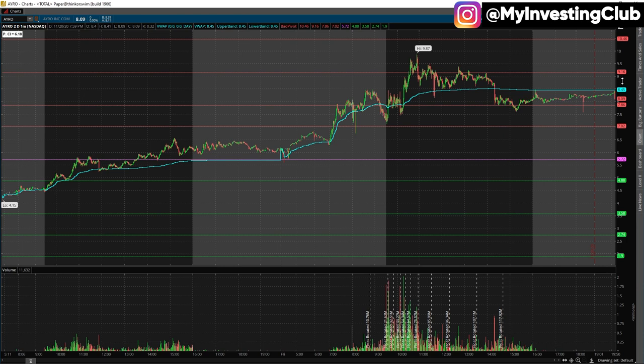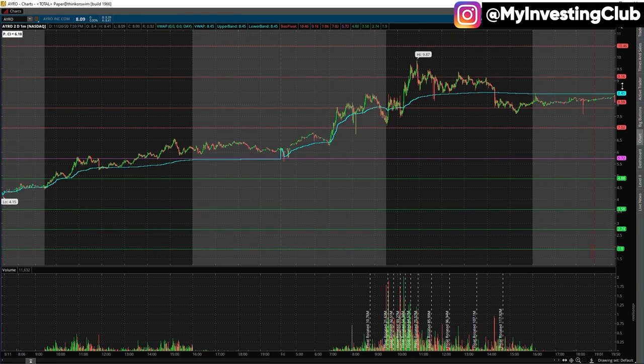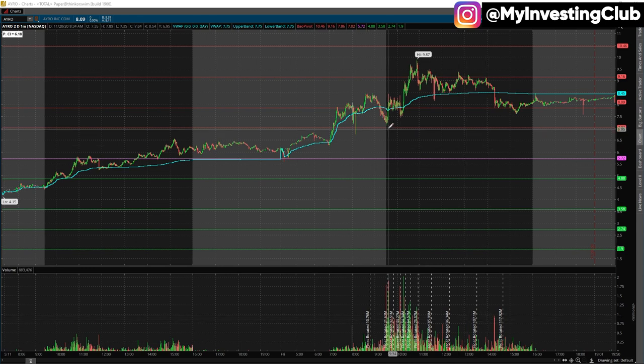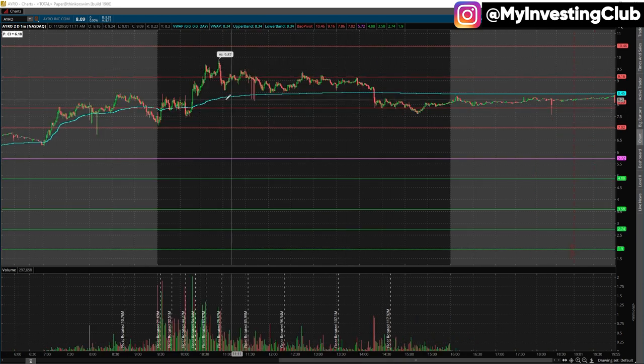First thing I want to look at is AYRO. It moved up on Friday — crazy move. You can see it float rotated, tanked at open, popped back, put in a channel, then slammed down. This is the typical stuff candle. It should have tanked more but it didn't.